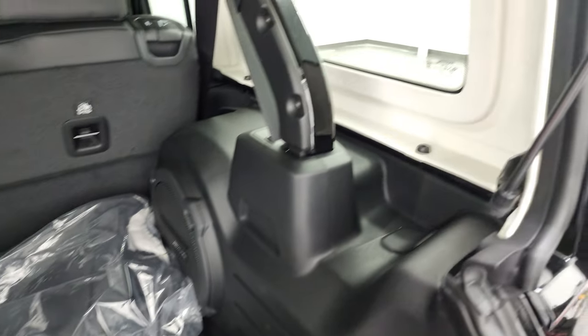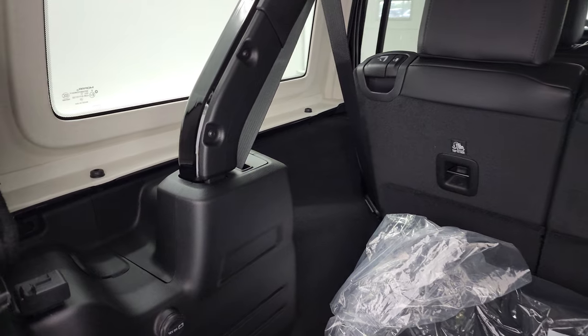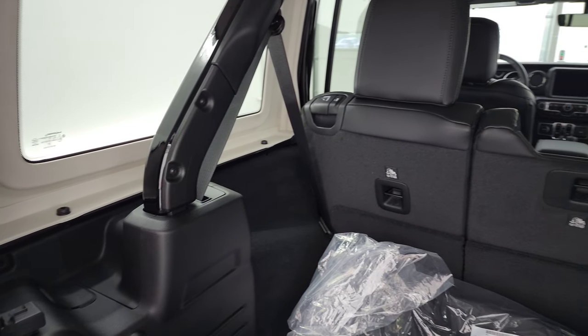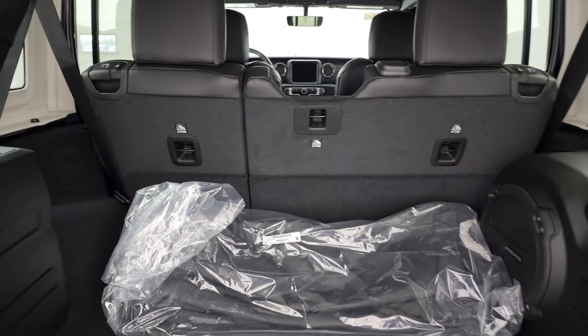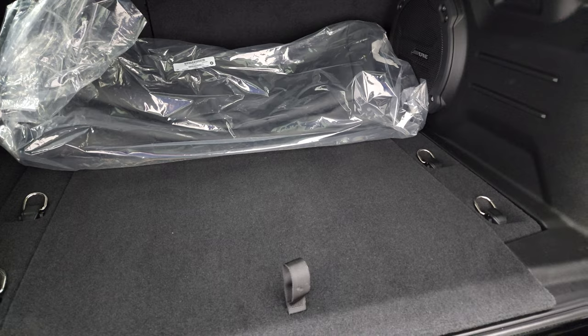To get these hard tops off, it's pretty easy — there are four bolts on each side and two quick disconnects. We actually did a video on how to take your JL hard top off; if you want to check that out, that's in the upper right-hand part of the screen as well. A lot of views on that one — a lot of people really like it. So check that out.